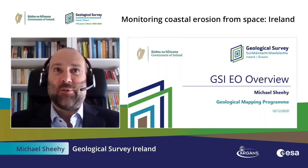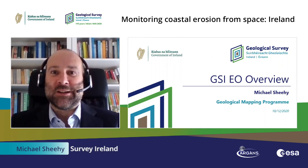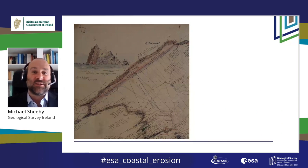My name is Michael Shee and I'm going to give you a brief overview of GSI's approaches to Earth observation over the years. As I'm sure you're aware, this year we're celebrating 175 years of the GSI playing its part in our society.